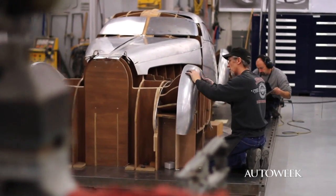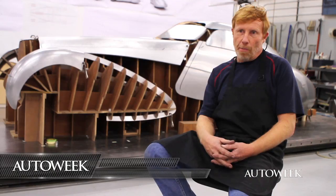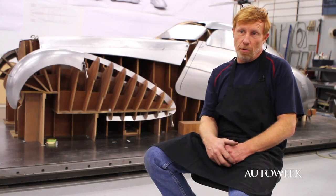There was a lot of painstaking research done. We probably visited half a dozen shops before we ended up at Mike Cleaves. Looking at this project about nine months later, we could not have picked a better shop to do the project. I'm Mike Cleaves, owner of Automobile Metal Shaping. We're building a new body for this Type 64 Bugatti.